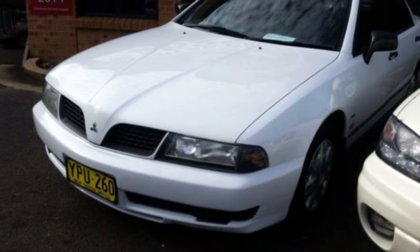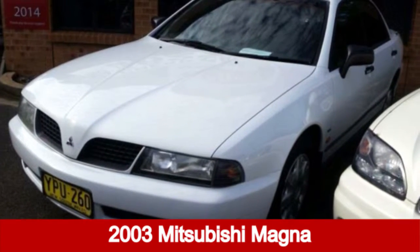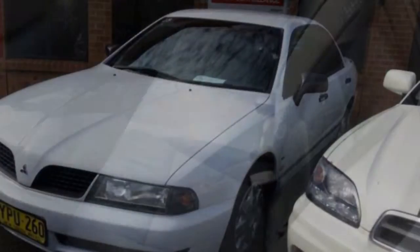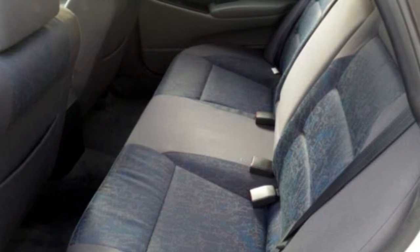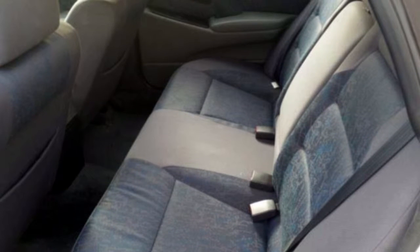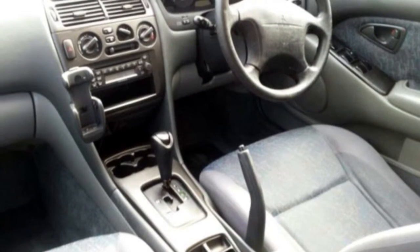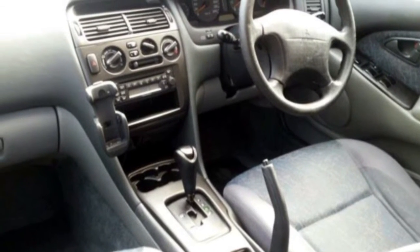Look no further than this 2003 Mitsubishi Magna. This Magna has a reliable 3.5 litre engine and a smooth shifting automatic transmission. The attractive white exterior is complemented by its stylish interior. This vehicle has all the features you could dream of.